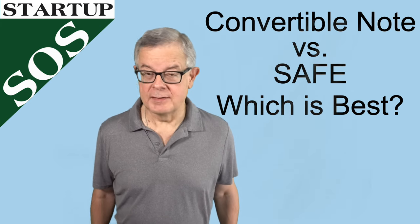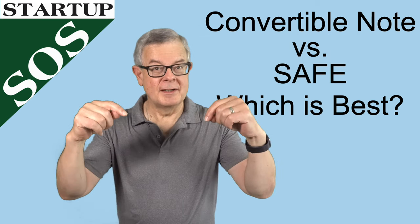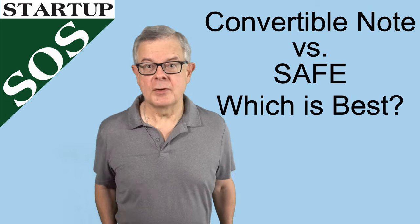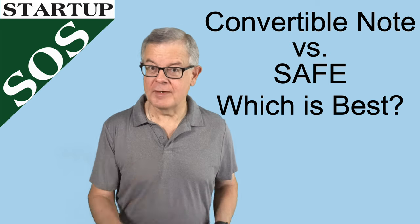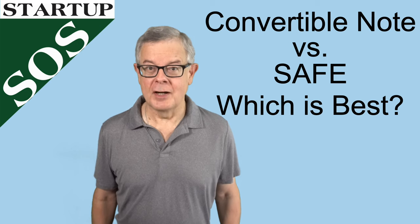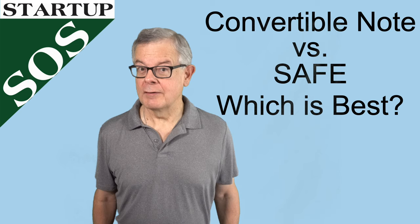This video is part of an entire series on startup funding and there's a link to the series right here. If this was helpful, please click like, share it with other entrepreneurs, and leave a comment or a question. If you haven't subscribed yet, please do that and click the notification bell because we always have more videos coming up for the new entrepreneur. Thank you very much for watching.